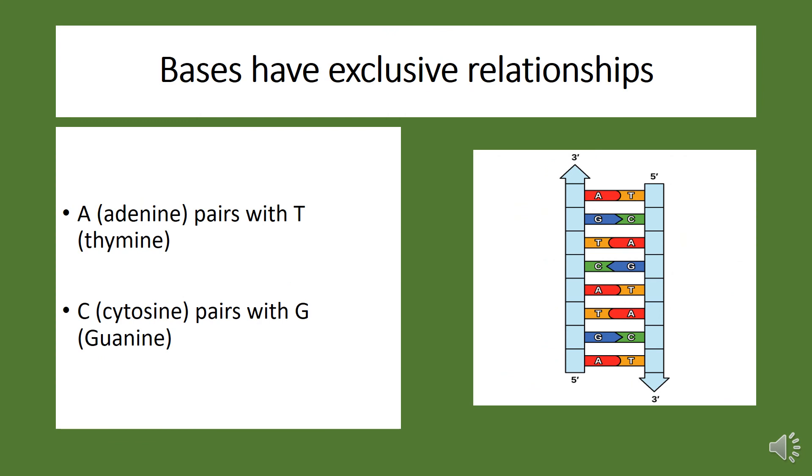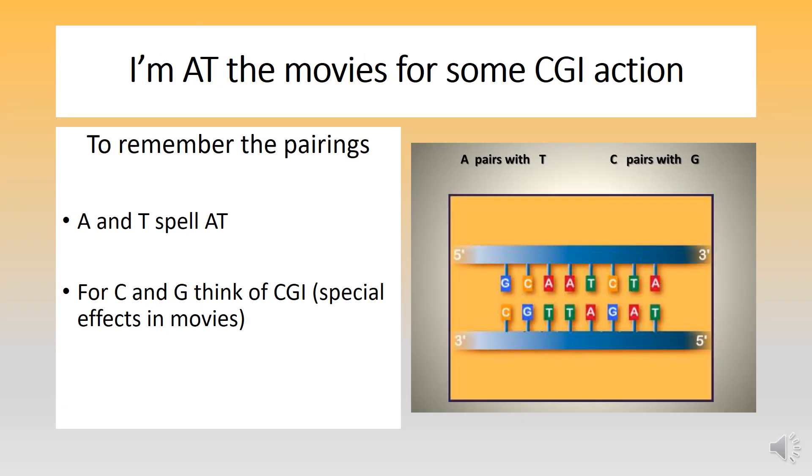Bases have exclusive relationships. Adenine can only pair with thymine. Likewise, cytosine can only pair with guanine. To help you remember the pairings: A and T spell "at," and for C and G, think of CGI — those special effects in movies. So, I'm at the movies for some CGI action.